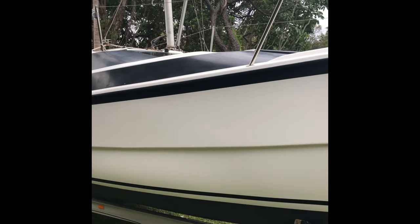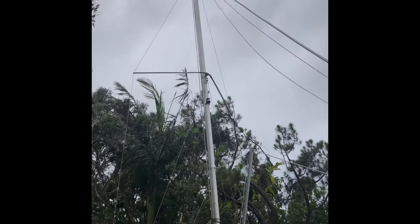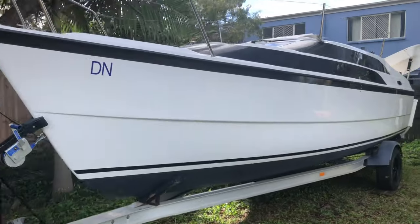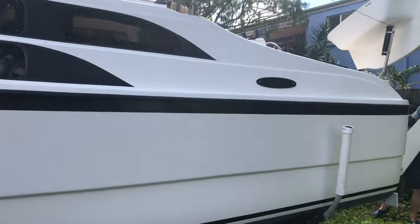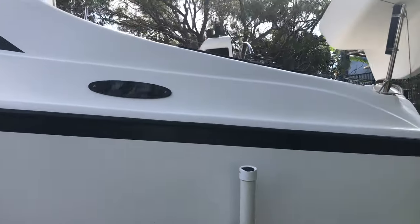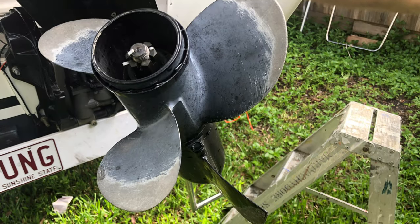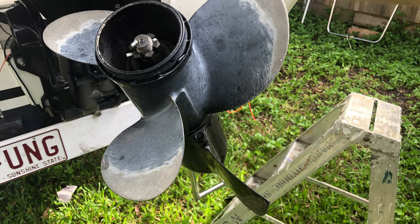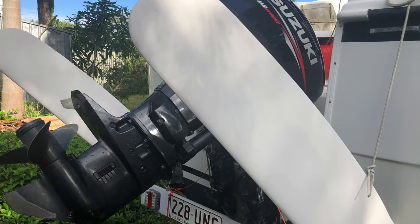My friend Wayne got hold of a McGregor trailer sailor which he's just transported up from South Australia. Some would say it's a sailboat, others might say it's a speedboat, some might say it's not a bad sailboat and not a bad speedboat, or I've even heard people say they're not much good at either. But I think it's a bold design concept and it's been pretty successful when you look at their record of sales.